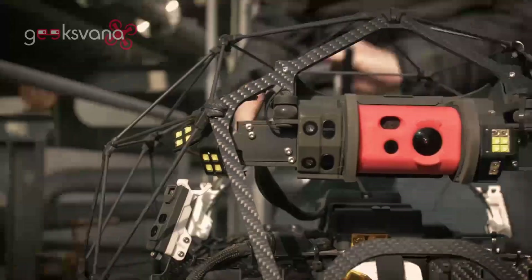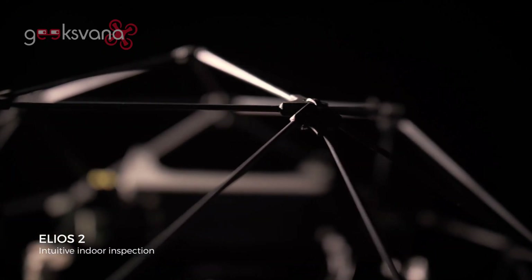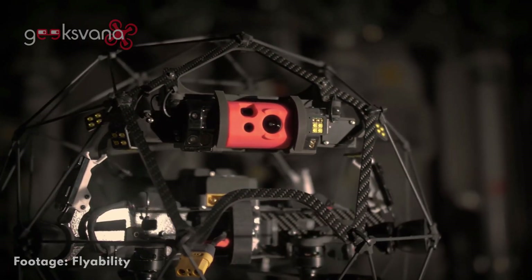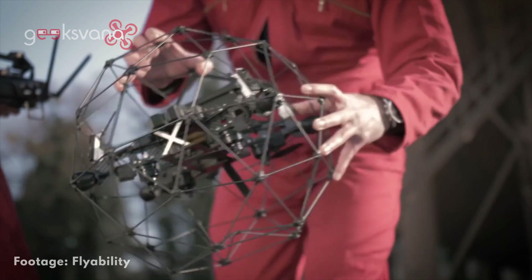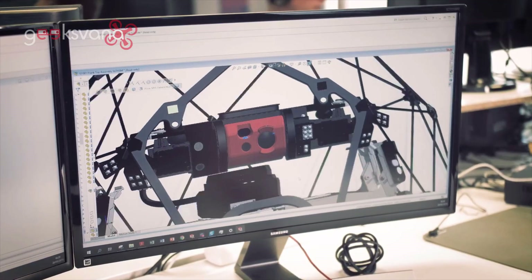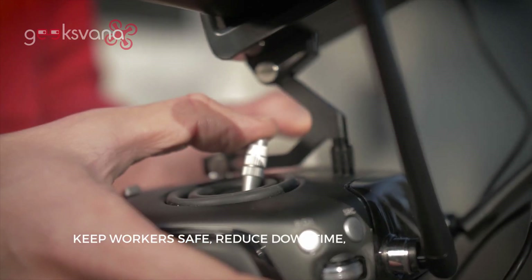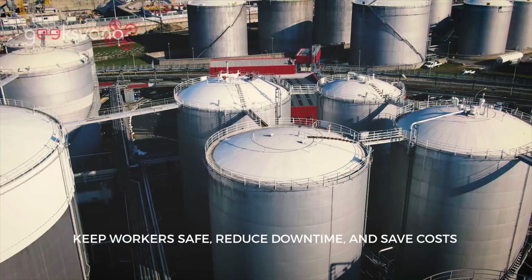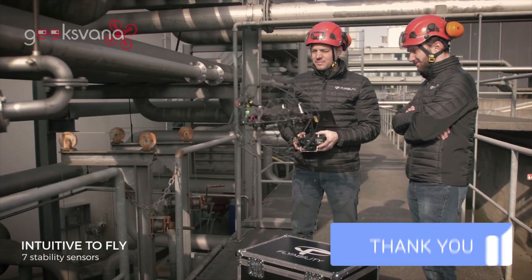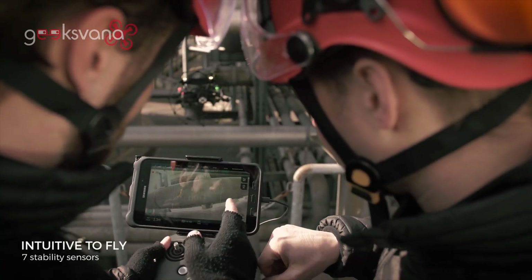The Elios-2 was created for indoor inspection. When creating this innovative drone, the team at FlyAbility focused on ensuring the drone is easy to fly and stable, with seven sensors. The drone is able to provide sharp, close-up images of hard-to-reach places in GPS-denied environments, in the dark and beyond the visual line of sight. It also has specialist inspection capabilities, like being able to lock onto a structural feature and maintain a set distance to allow for precise results.